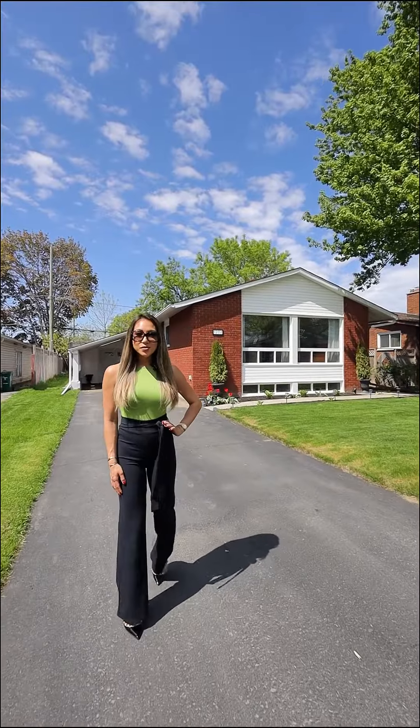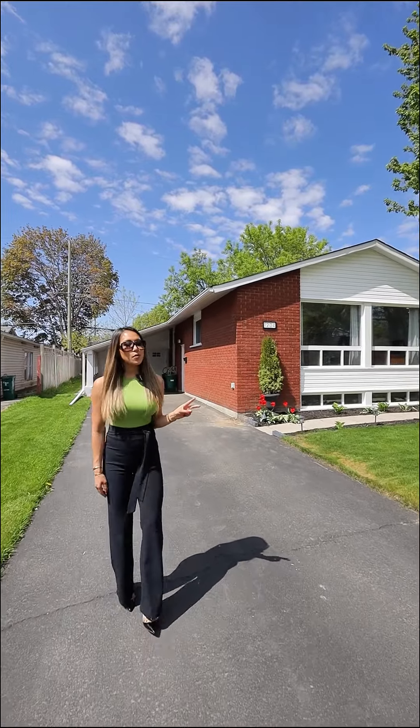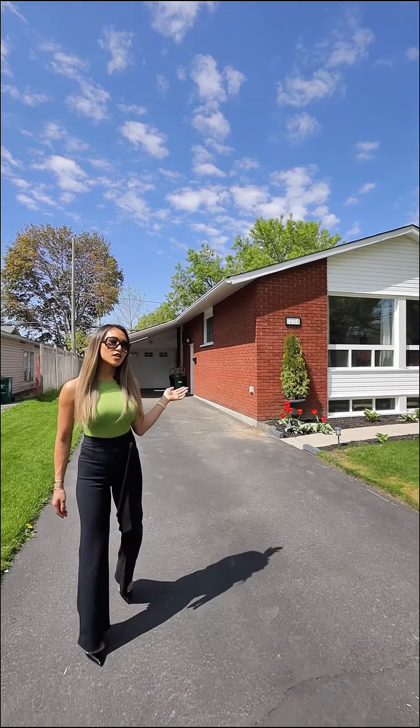Hey guys, Monica from The Felix Group. Welcome to our new listing, 1204 Cobden Road. This is a beautifully renovated bungalow with four bedrooms, two baths, and a side entrance that's perfect for an in-law suite.